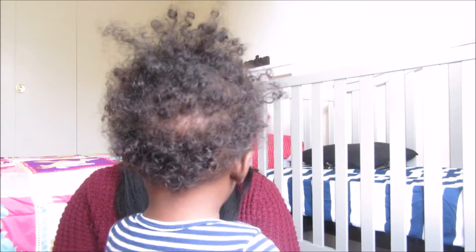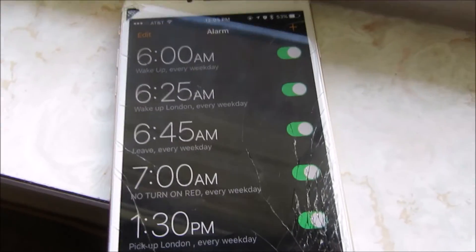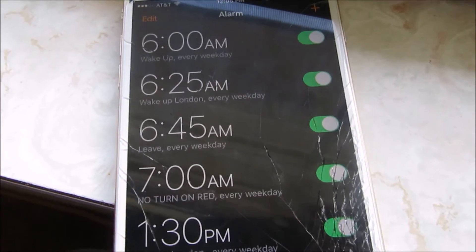Then I'll get her toothbrush set up, breakfast set up, and all of that. I get her book bag packed and by the door, and warm up the car because it's getting cold here. Then by 6:20, I am all finished with everything. I wanted to show you how my alarms are set up on my phone.